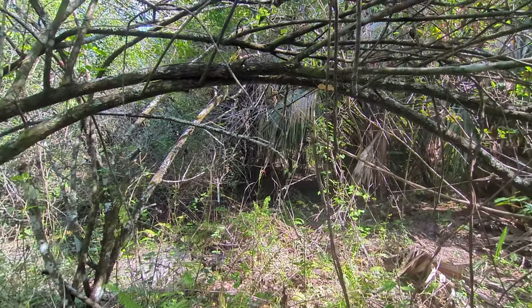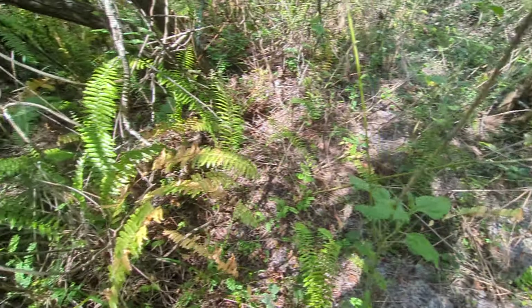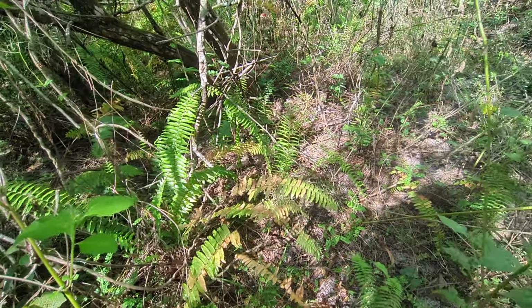I love how many ferns are in here. Yeah, the ferns are my favorite. They make it feel Jurassic. They make it feel like an ancient lost jungle.